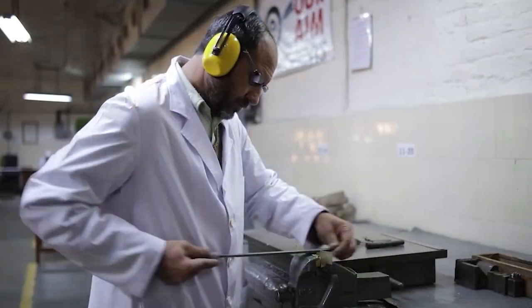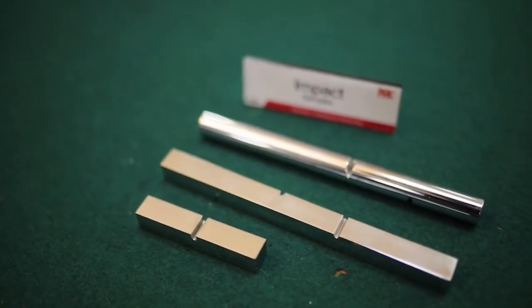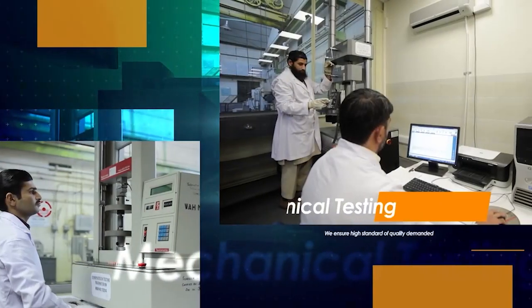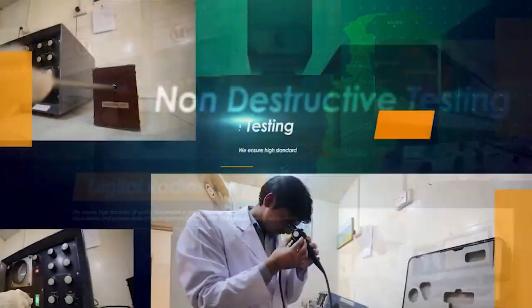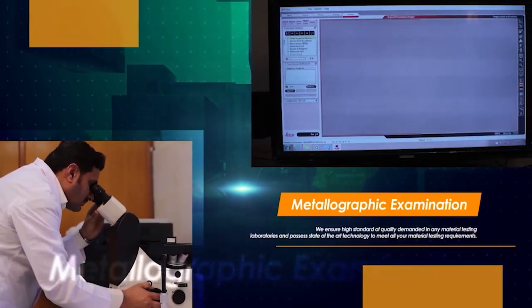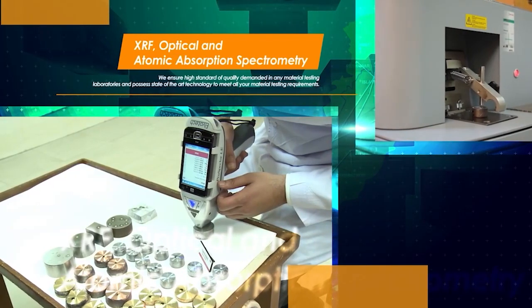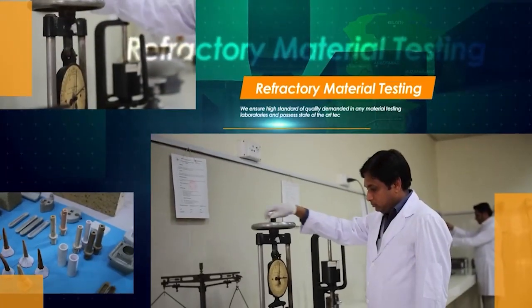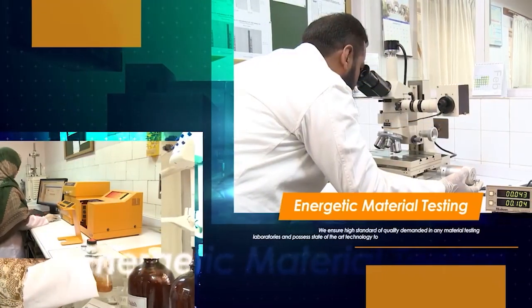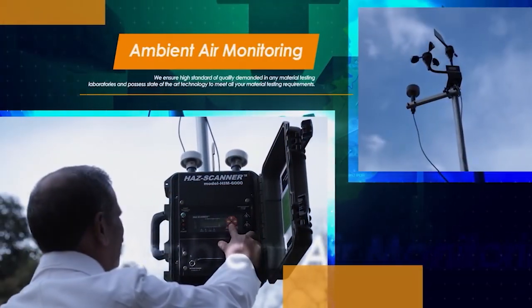PMT Labs provide world-class testing and analysis of materials through preparation of standard test methods, which includes a full range of mechanical testing, physical testing, chemical testing, digital radioscopy, non-destructive testing, metallographic examination, XRF optical and absorption spectrometry, rubber and polymer testing, refractory material testing, energetic material testing, testing of drinking and effluent water, and ambient air monitoring.